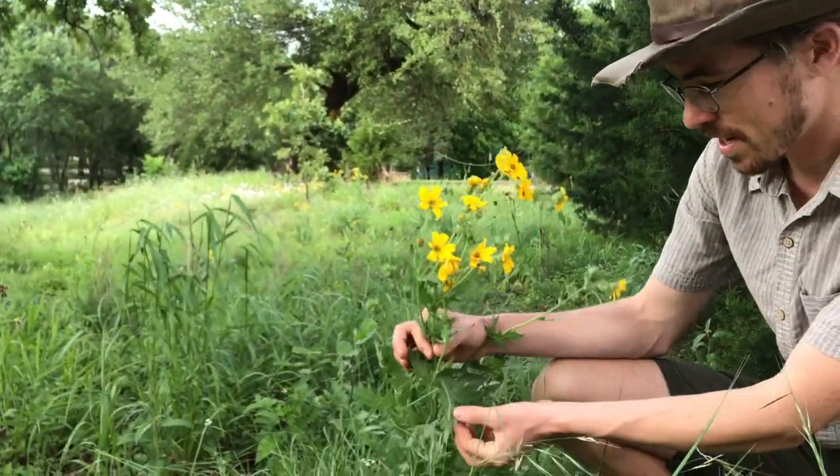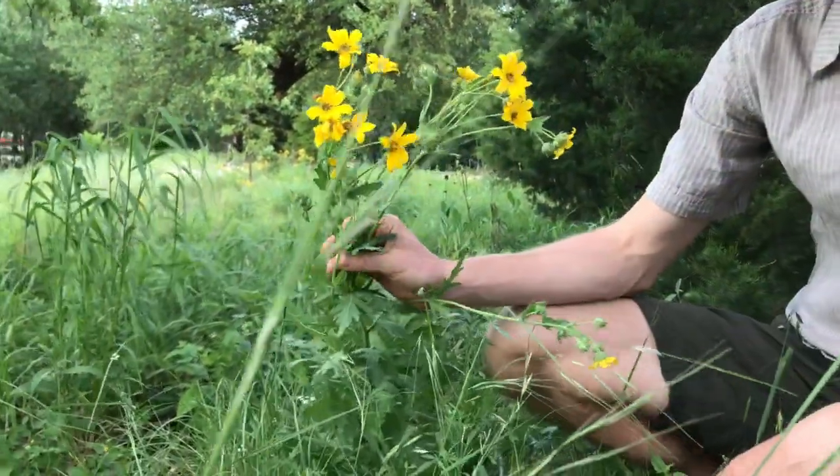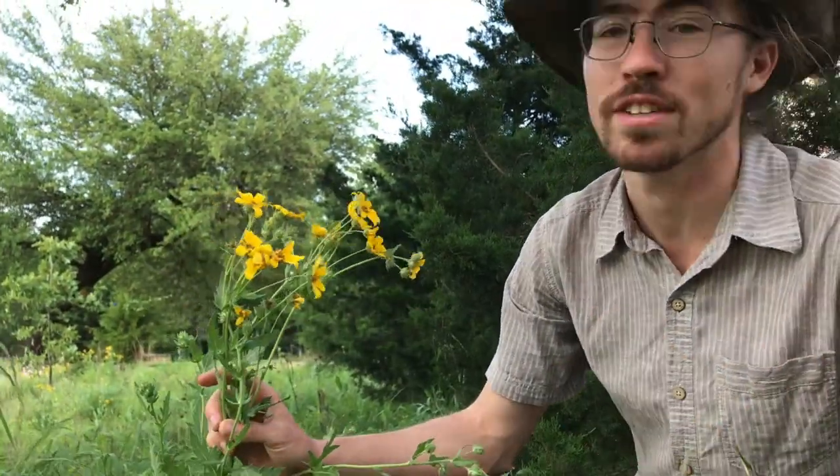This is cutleaf daisy, or Engelman daisy. The name cutleaf comes from the shape of the leaves, and we find this both in the sun and in the shade here at the Ney. Here we're under the shade of this large post oak.